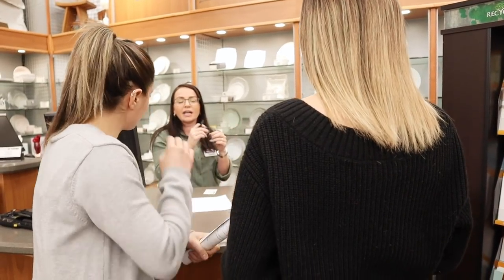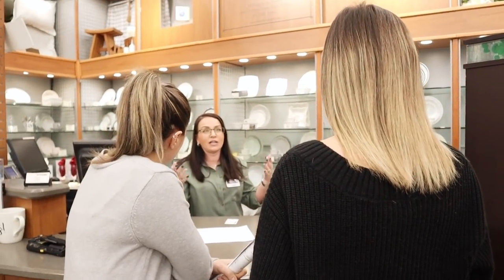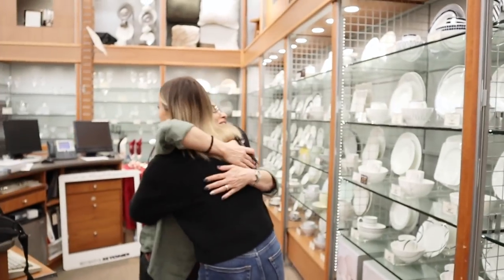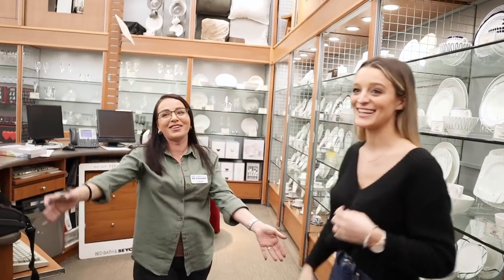You'll notice on the registry it'll say things like 'unavailable' — you can change that online or in-store. After working through everything, I feel truly educated about what we need.